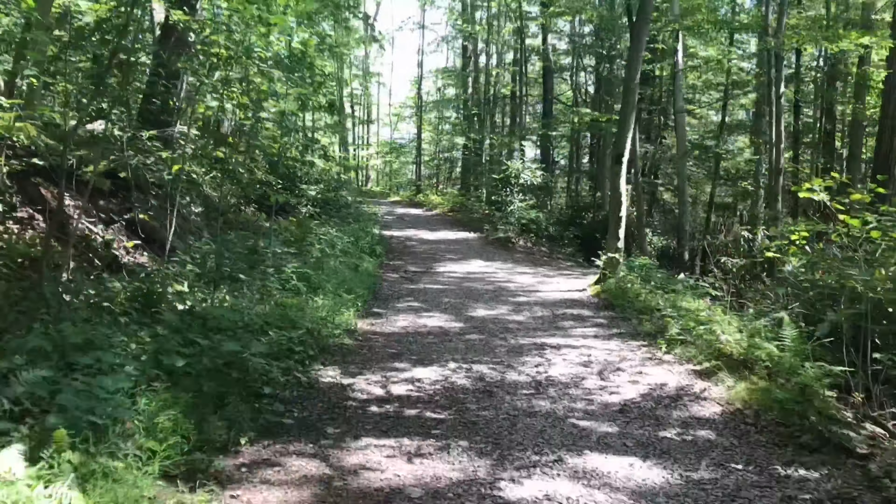Now we're just going to head down the Great Gorge Trail. This is just a nice, flat, easy path, so we're going to move through it a little quicker for you.